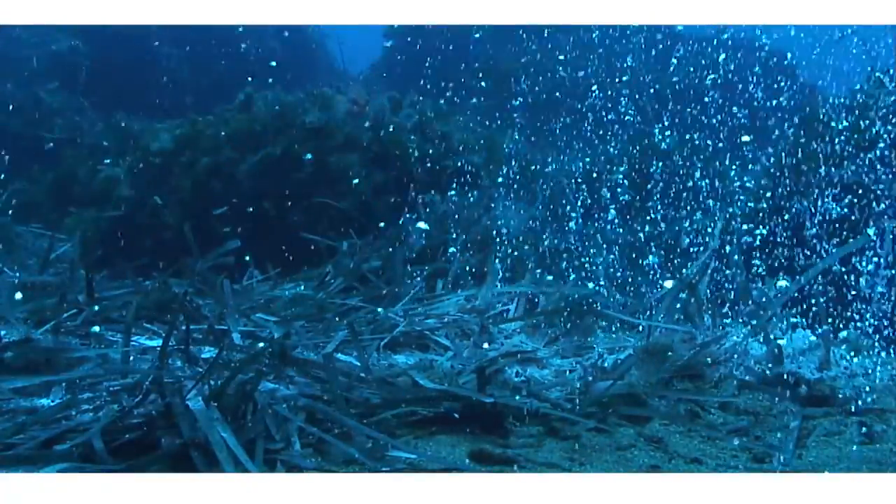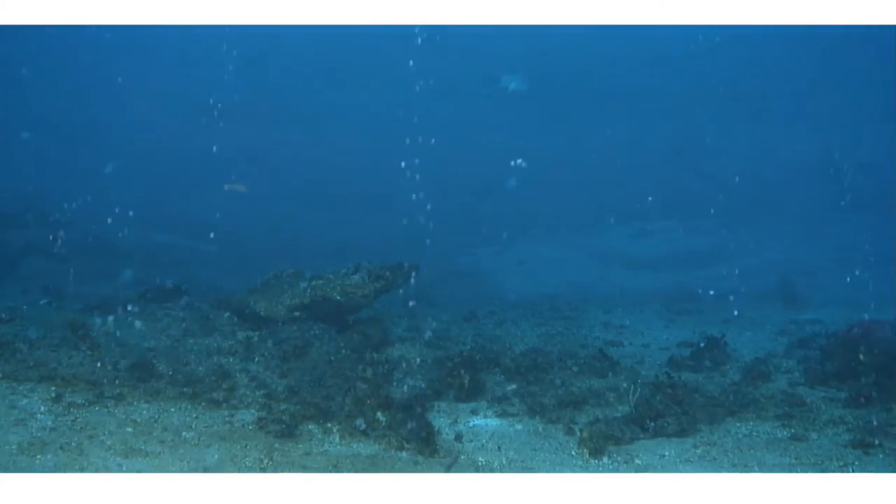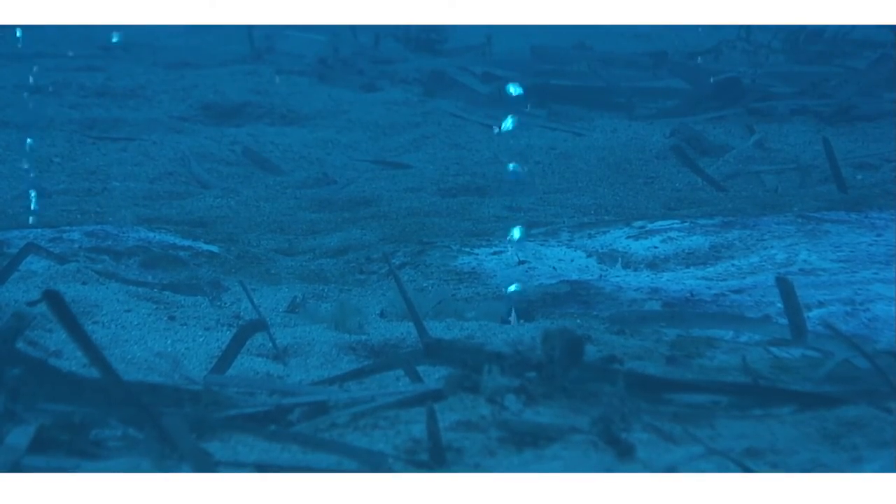Typical emission rate is in the order of about one ton per year of gas seeping out of these structures. This image shows the seabed, some gas bubbles ascending from the seafloor and also some whitish material at the seafloor — these are bacterial mats that feed on the methane that is being emitted there.